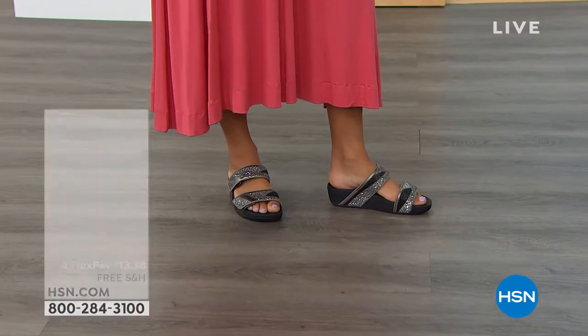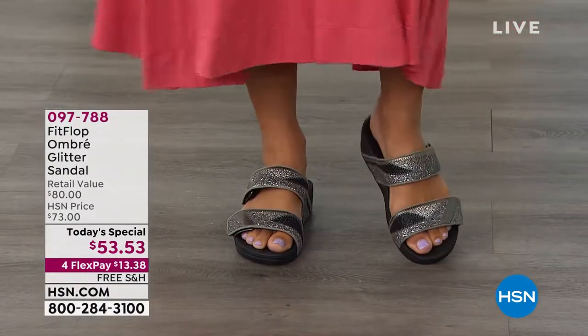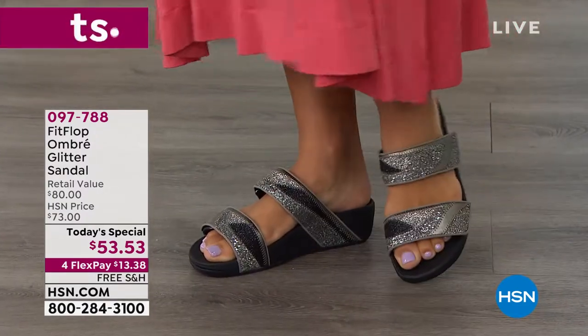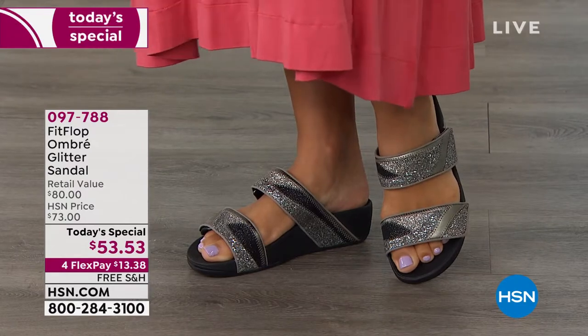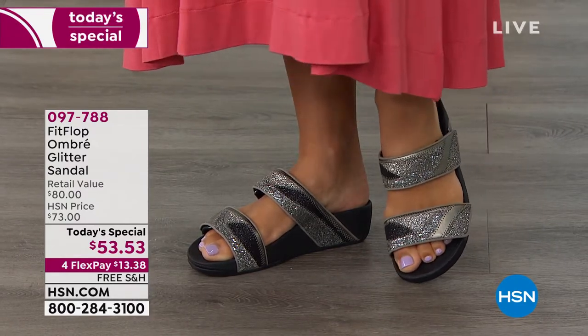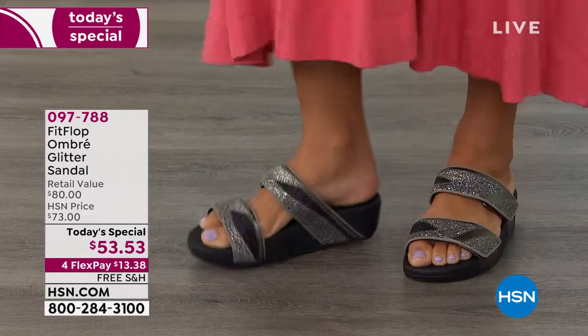You know, it used to be years ago when it came to shoes you received one or the other — you received fabulous fashion or you received comfort. Well, now thanks to FitFlop, every one of these shoes is biomechanically engineered and you are absolutely getting both. Today, as I mentioned, with almost 12,000 gone, it's the ultimate in comfort.